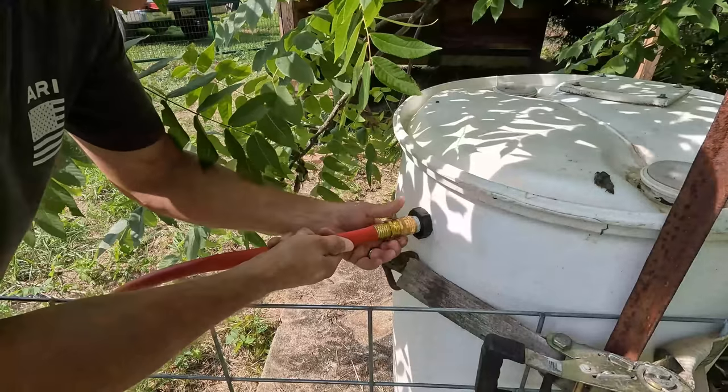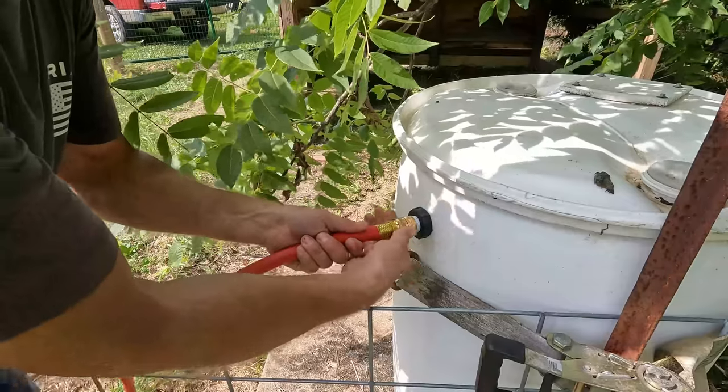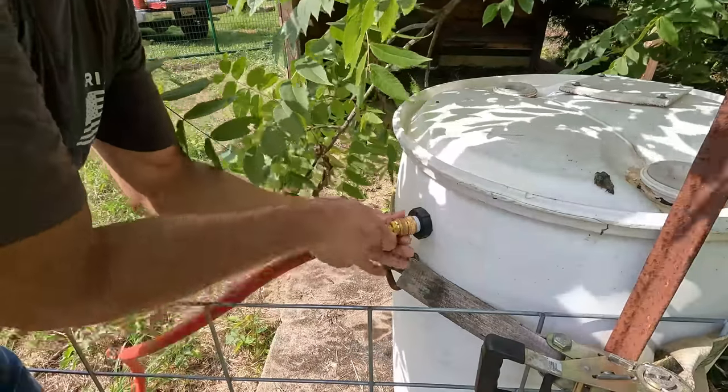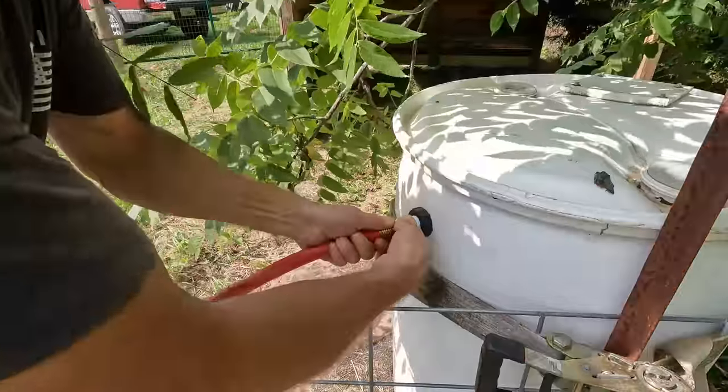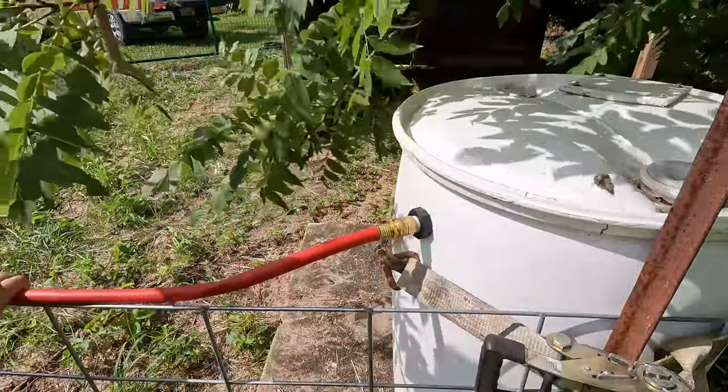Got to get this hose hooked up to the barrel. We would have had this done earlier but we didn't have enough garden hose — I actually had to buy this hose today. On our way to get the pigs, we bought this hose, so we're just going to zip tie it along the fence. Should be good.